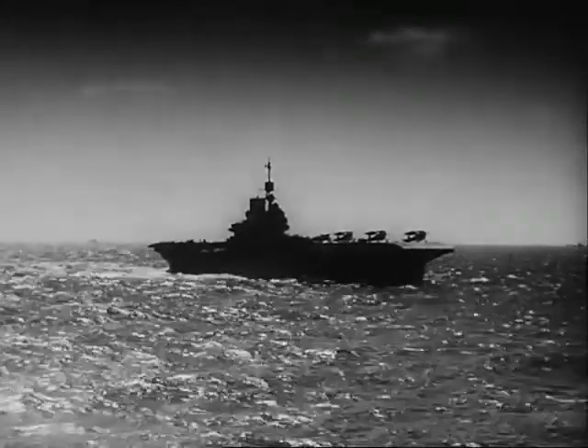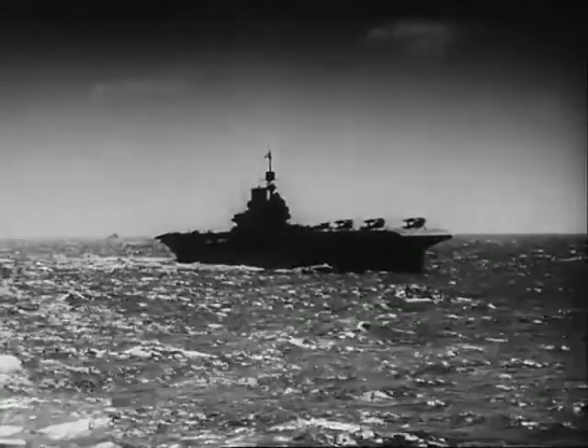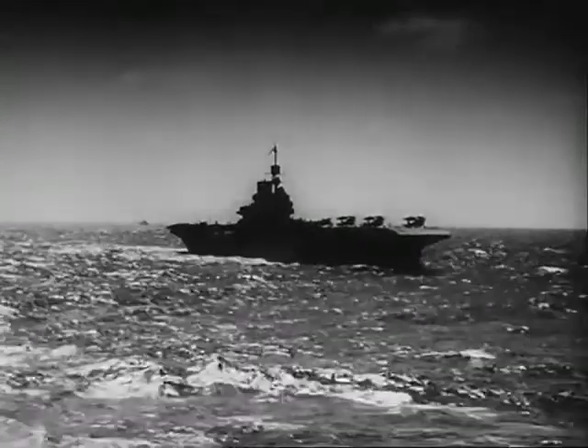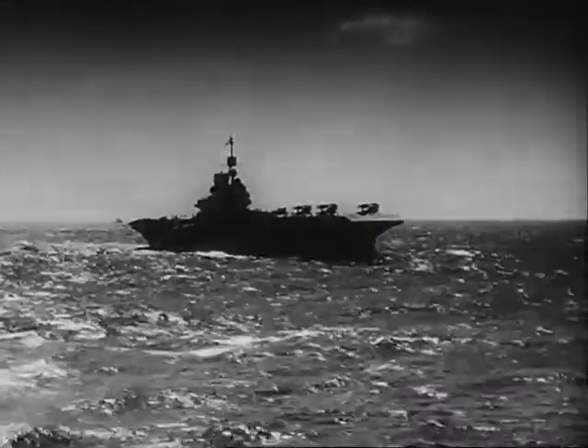So much for the work of the aircraft carrier as seen from the public viewpoint. We know, however, that behind these vital and at times dramatic activities, there is an immense amount of detailed painstaking work involving the use of ingenious and sometimes complex apparatus. Let's have a look at it.